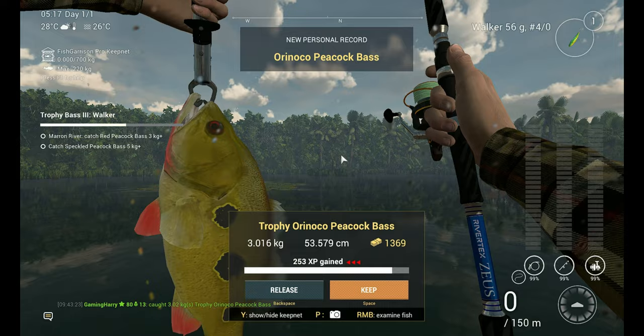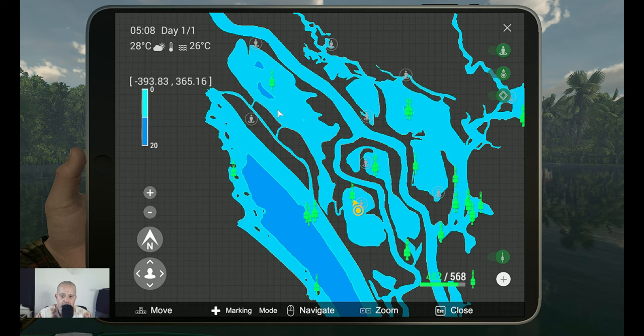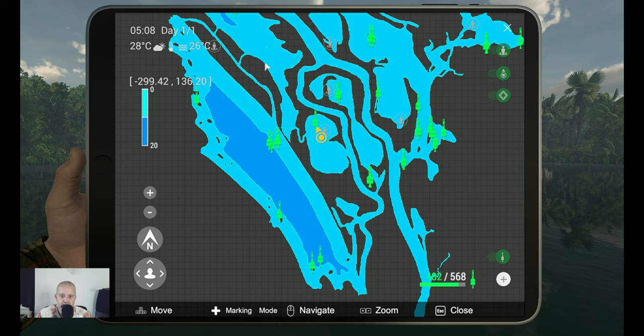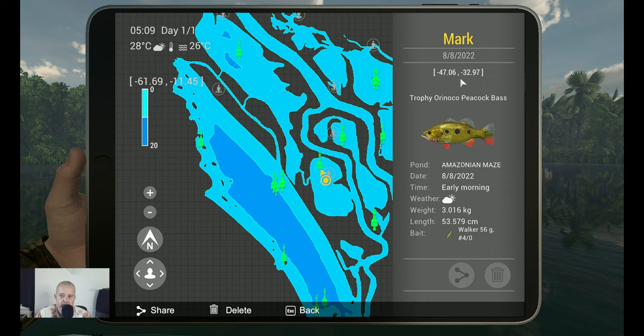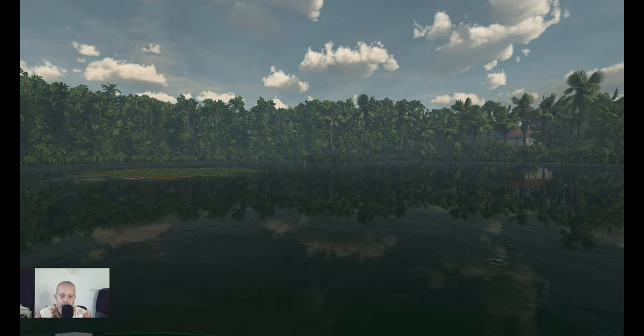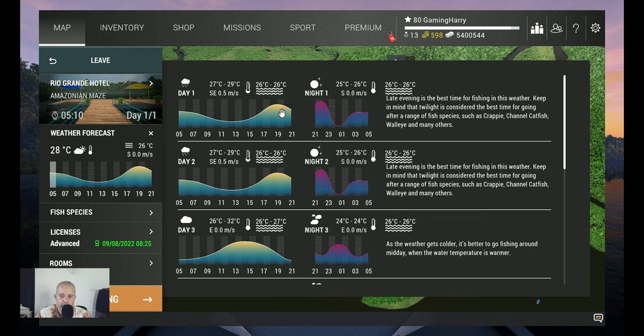Welcome back. I hope you enjoyed watching me catching this fish. It's time for the marker. So where are we? We are over here in this area — you go in here through this little bend and then you're already there. This is the marker: minus 47.06 at minus 32.97. Early morning, it was a little bit cloudy. But that was the moment I caught him. I think you can also catch him at every day peak.